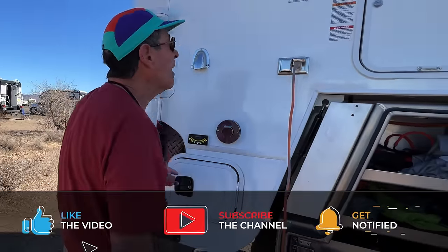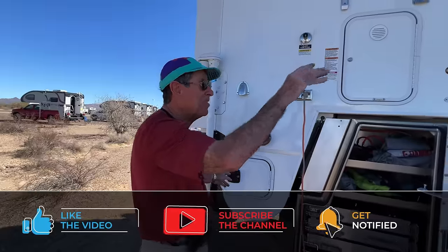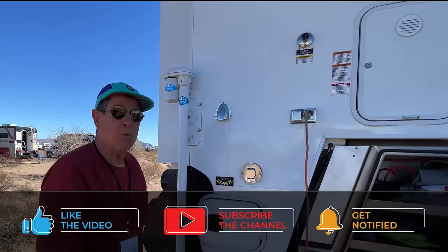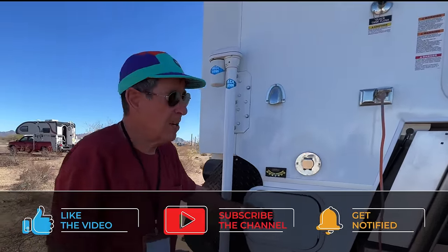This little locker I keep all of my air tools and all the stuff I need for airing down and airing up for the compressor. Propane here. I replaced all the cheap plastic components you see here with marine-grade stainless steel, and you'll see that throughout.